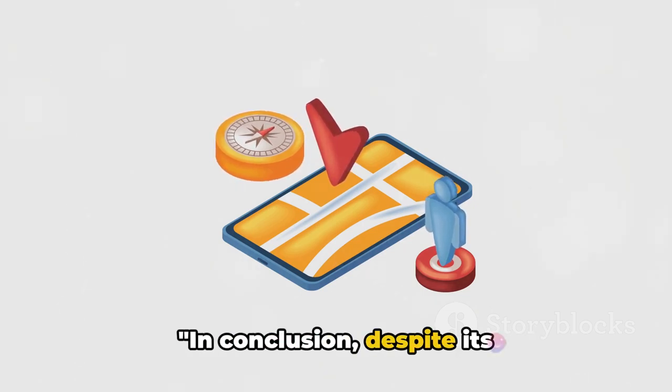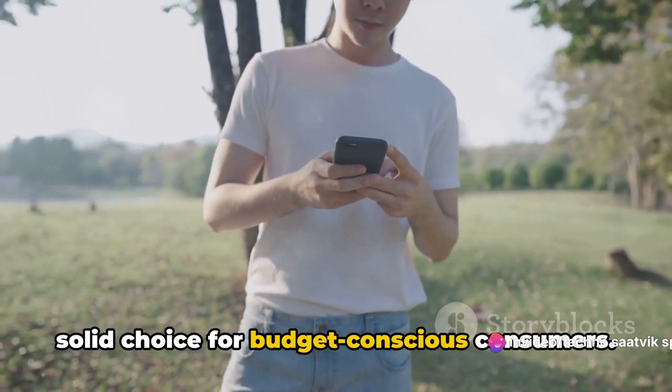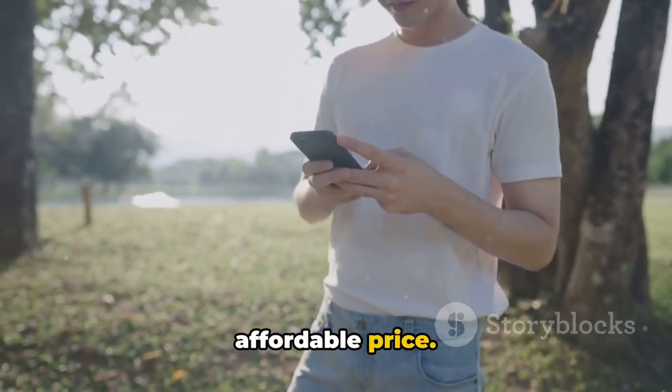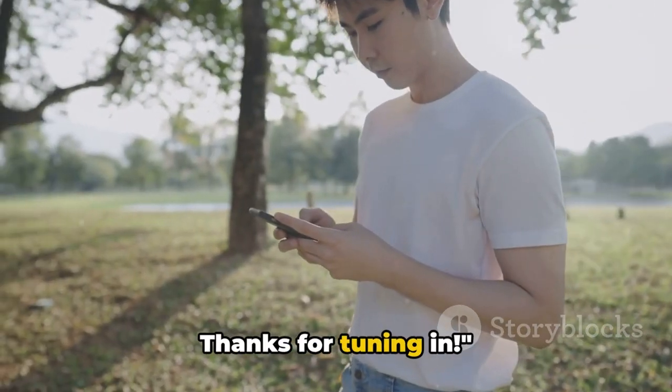In conclusion, despite its discontinuation, the Oppo A57 remains a solid choice for budget-conscious consumers. It's a testament to Oppo's ability to deliver quality smartphones at an affordable price. And while it may not be available for purchase anymore, its legacy lives on. Thanks for tuning in.